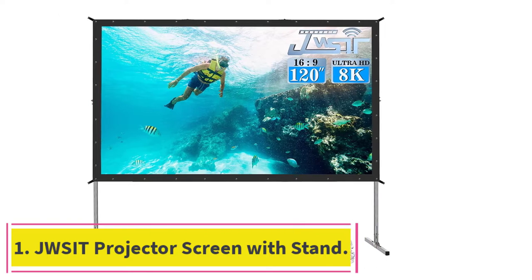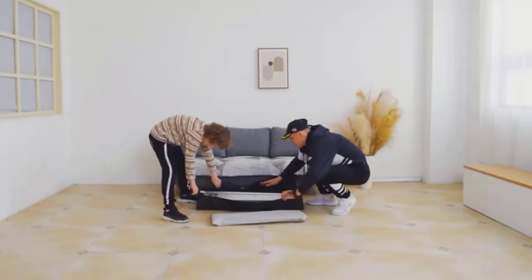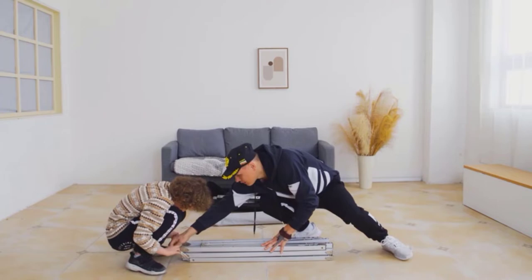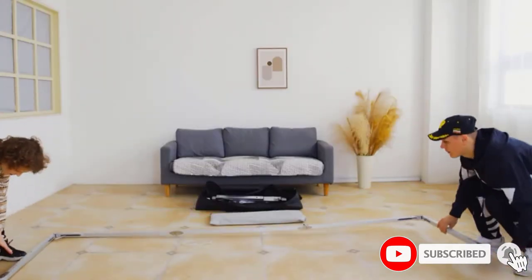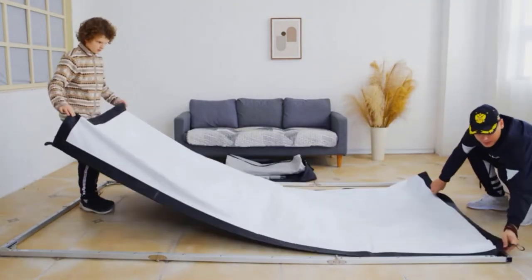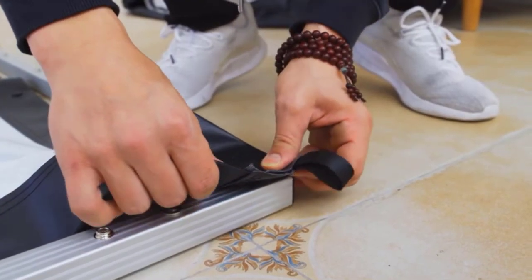Starting at number one: the JW Sit Projector Screen with Stand. If you're looking for an all-around outdoor projector screen that ticks all the necessary boxes, the JW Sit is ideal. The stand comes with a 120-degree stand and easy setup so you can start watching your movie in a few minutes. The highlight is its projection quality with a 160-degree wide viewing angle.